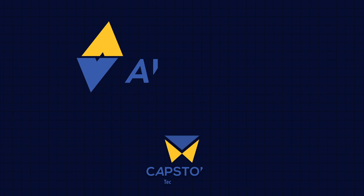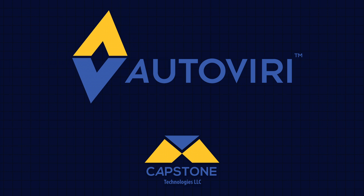Ready to improve your mail operations? Learn even more about Autoviri at captechno.com.